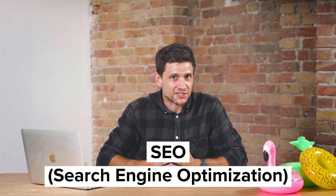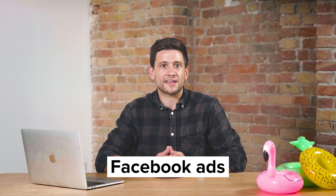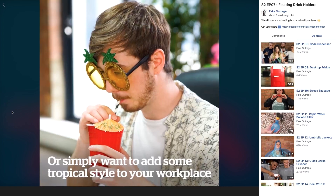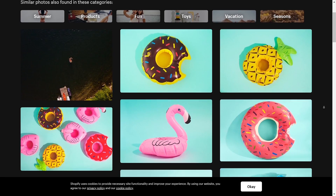SEO — search engine optimization — is very handy when it comes to creating a blog for your store. I've included a link below to some great SEO guidance you can use to take your store to the next level, so if you're thinking of starting a blog I'd suggest you read that first. Now back to marketing. Facebook ads are ideal for products like inflatables. Bright, playful imagery of people having a great time on vacation will immediately get an emotional response from viewers. For merchants using Shopify, the picture sourcing platform Burst will have plenty of beautiful images of inflatables you can use in your store — and they're free. On Facebook, compelling images like these encourage potential customers to make an impulse purchase.